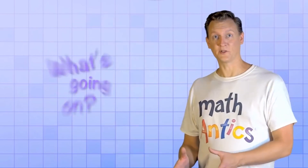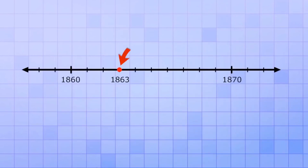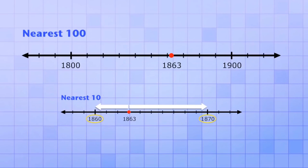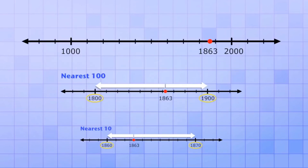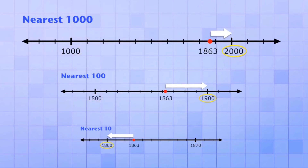A really good way to understand rounding is to look at a number line. Here's 1,863. If we want to round it to the nearest 10, we need to decide if it goes up to 1,870 or down to 1,860. If we want to round it to the nearest 100, we decide between 1,900 and 1,800. And if we want to round it to the nearest 1,000, we decide between 2,000 and 1,000. In each case, the decision is based on which round number is closer to the original exact number.